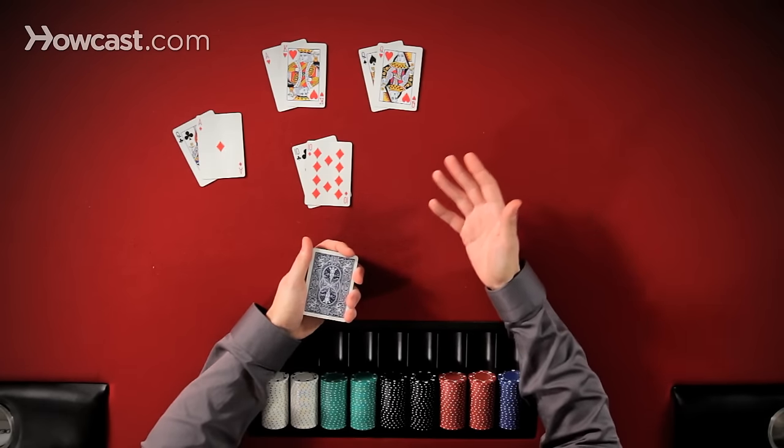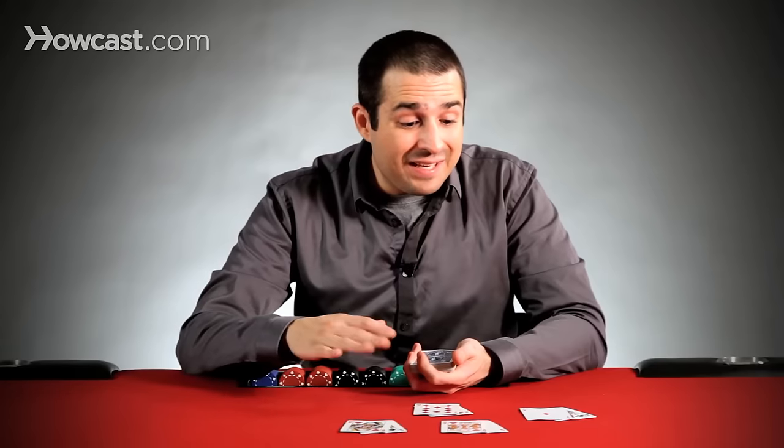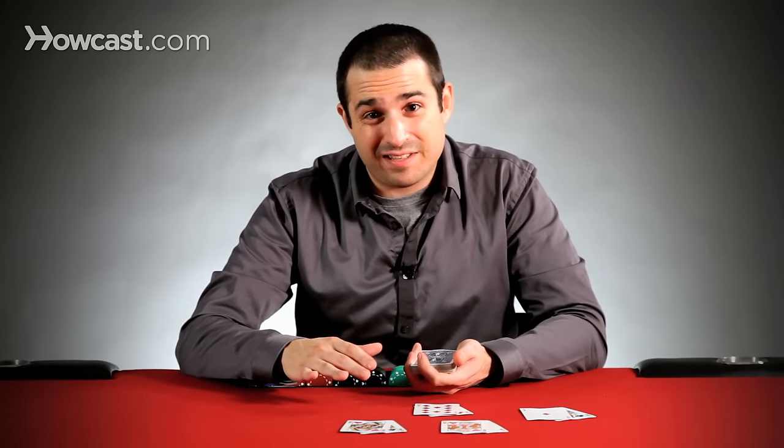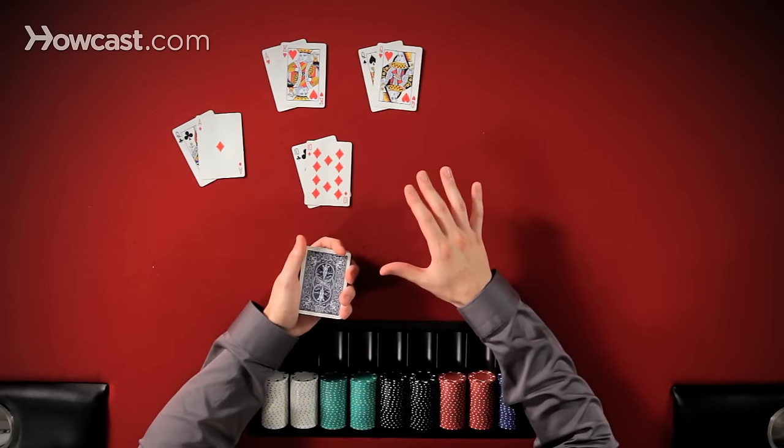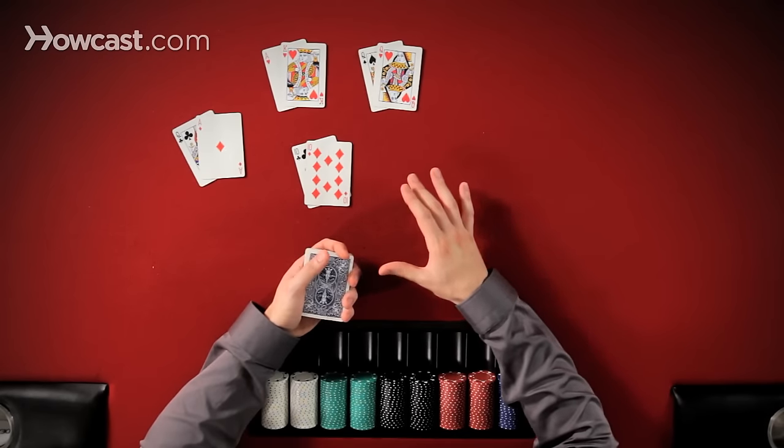Pocket tens or better, ace-king, ace-queen — you only get dealt one of these hands 4.7% of the time. That's about once every other round if there's 10 people at your table, so these are infrequent occurrences. If this is all you play, you're going to end up playing way too tight. There are other hands that also play well in no limit hold'em and have tremendous value. The deeper stacked you get, meaning the more big blinds you have, the better these other hands will play.